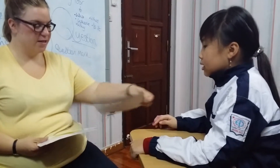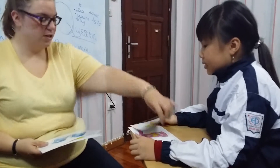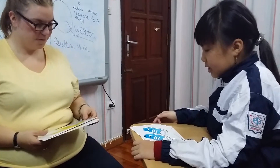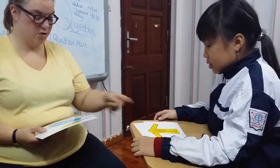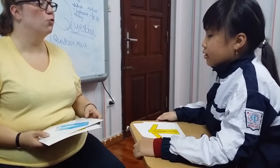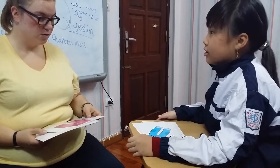Now, what is this? It's a dress. Well done. What is this? It's a hat. Well done. What is this? It's a suit. Good girl. What is this? It's a coat. Good girl. What is this? It's a challenge. Well done.